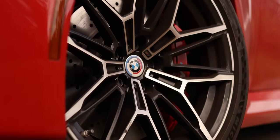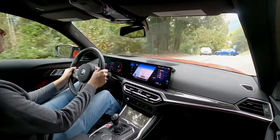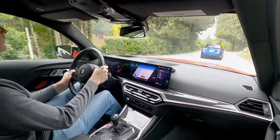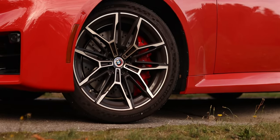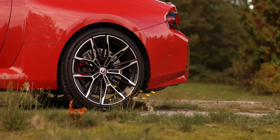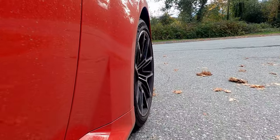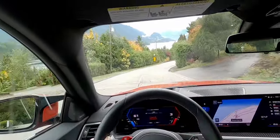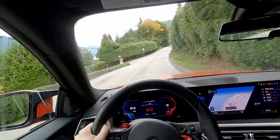When it comes to stopping this car, the brakes on this M2 are ferocious — which is a good thing if a Subaru driver decides to pull out right in front of you. There are 15-inch rotors in the front and 14.6-inch rotors in the back. The brake pedal is firm with a strong initial bite, especially in sport mode. In comfort mode, the brakes don't grab as aggressively, which can provide a smoother stop in city traffic.